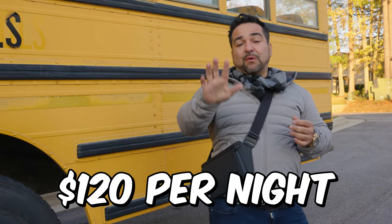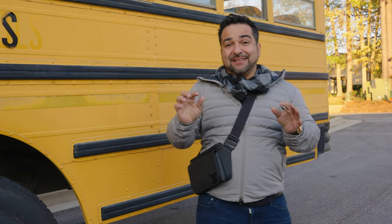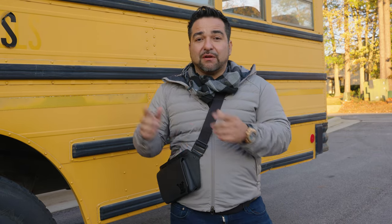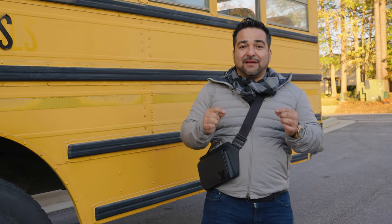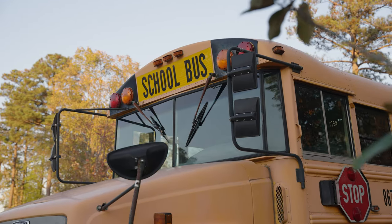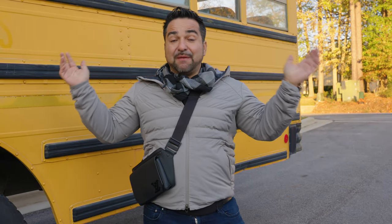If you rent both sides at $120 per night, you can make about five to six grand a month. Rates go up during high season, so you can pretty much make back your initial investment within one year — that is a great investment. It's such a good investment that he actually bought two school buses at once to place in his RV park.